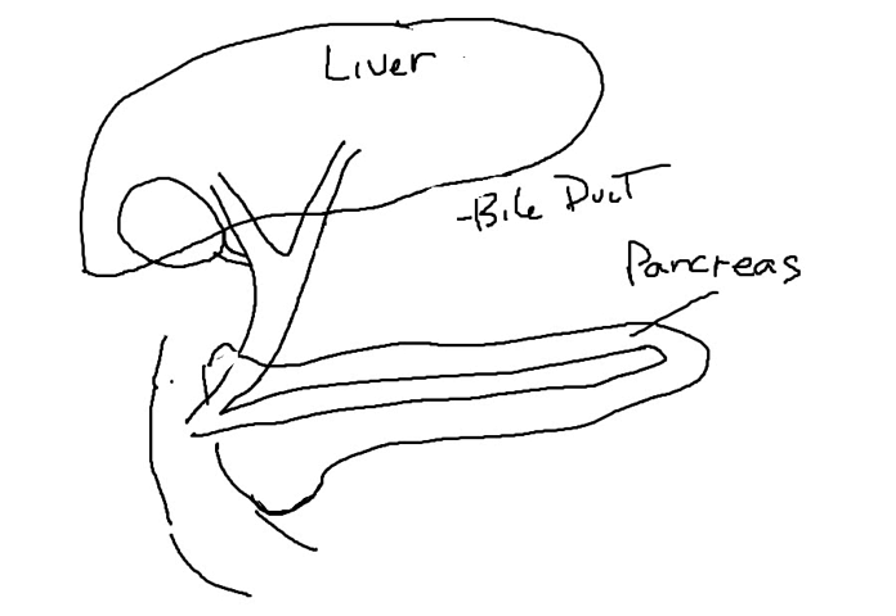Hi, I'm Dr. Mark Fryman. I am frequently asked, what is a hepatobiliary and pancreatic surgeon? Essentially, a hepatobiliary and pancreatic surgeon is a general surgeon with added qualifications and specialization in diseases of the liver, biliary system, and pancreas.